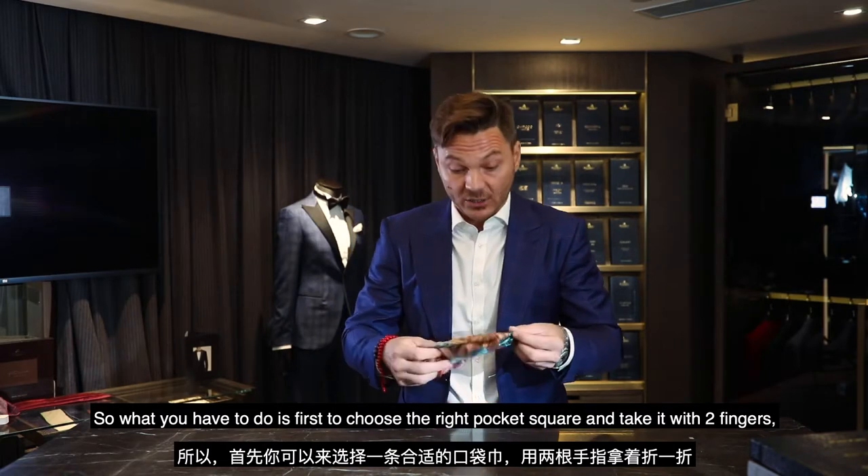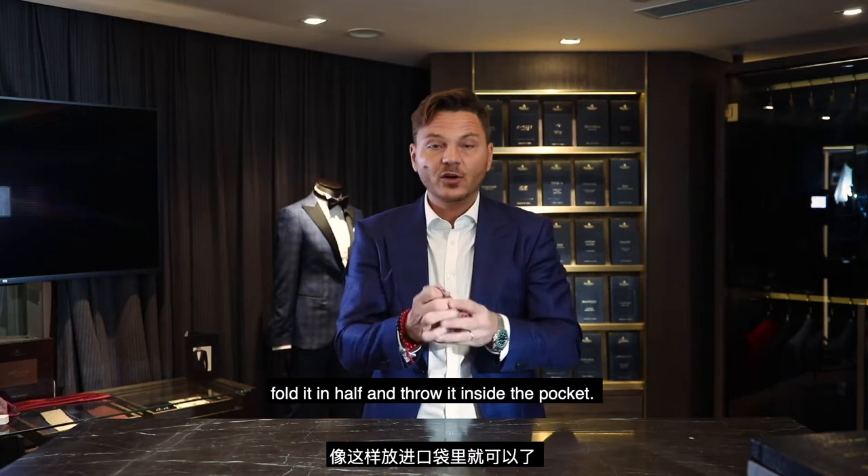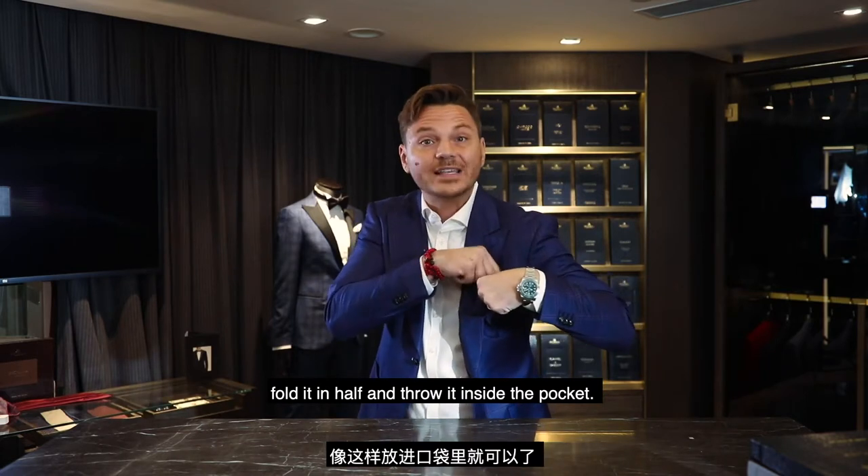So what you have to do — it's very important to choose the right pocket square. You take it with two fingers, you fold it enough, and you throw it inside your pocket.